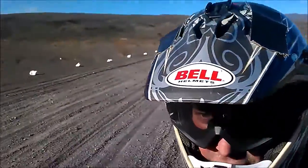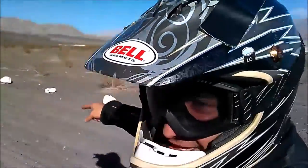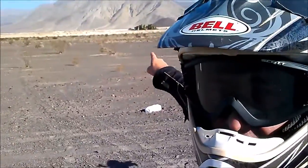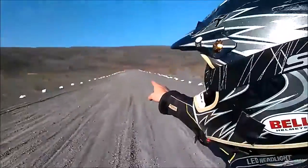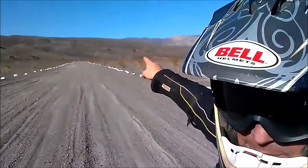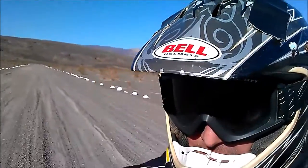Well, this is the famous chicken strip airstrip at Warm Springs, Death Valley. There's the springs right over there. As you can see, it's definitely a one-way-in operation. You've got to land pointing to the north, that way.